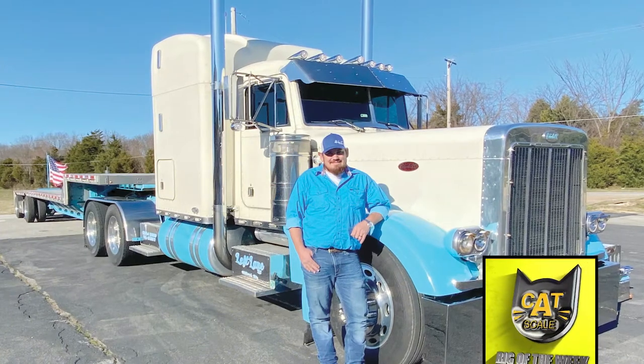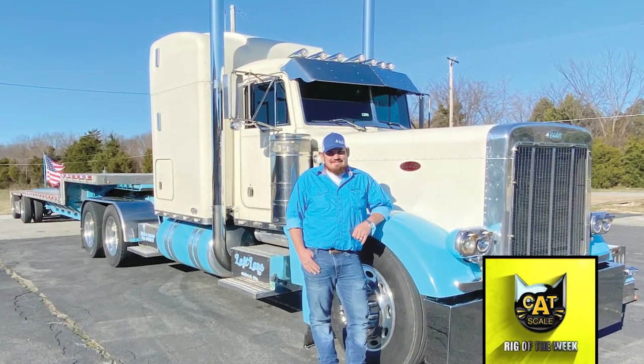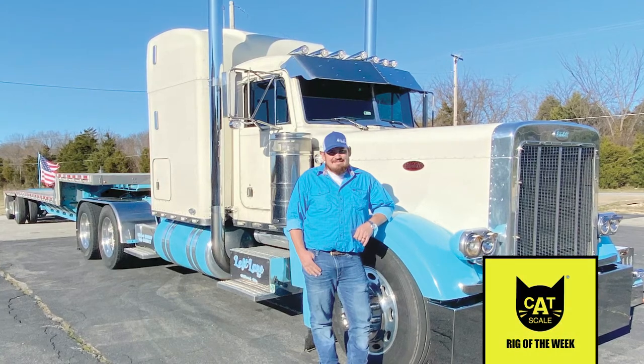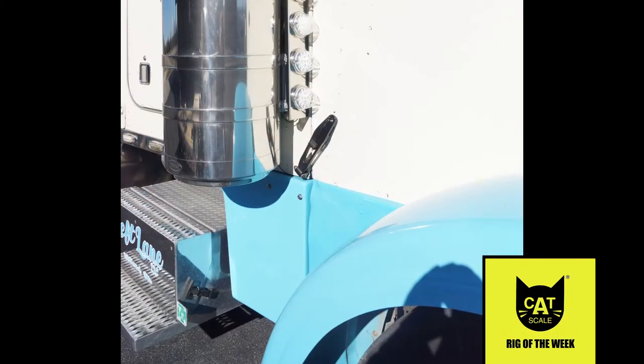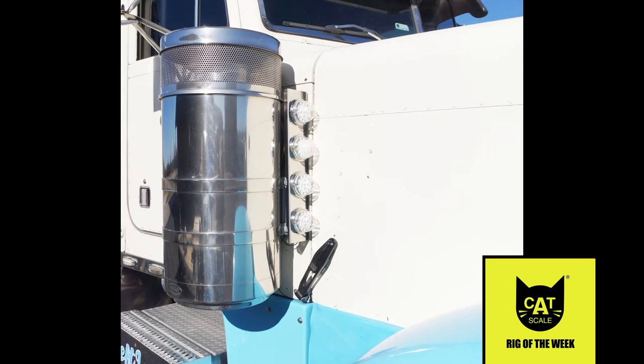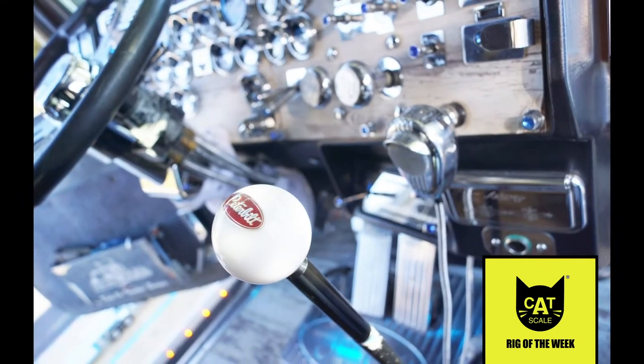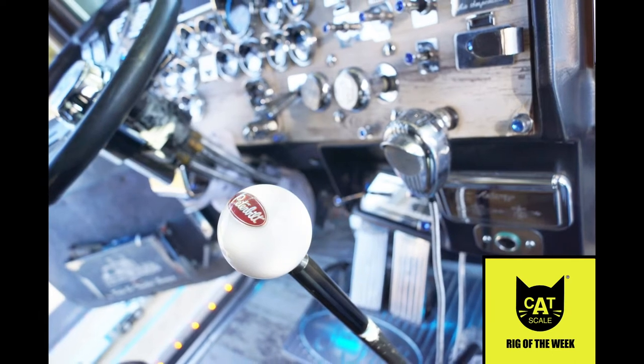Brandon Davis's 1994 Peterbilt 379 was a rock-hauling truck for most of its career until Brandon lovingly restored it. That Pete with a white-on-light-blue color scheme sports a Caterpillar 3406 mechanical engine and an 18-speed manual transmission.